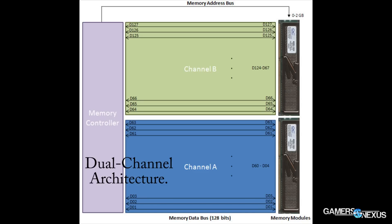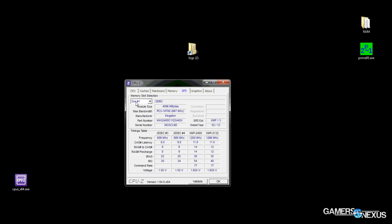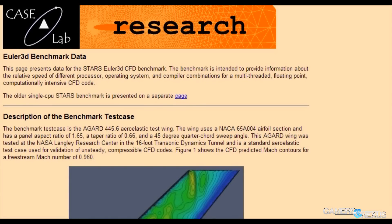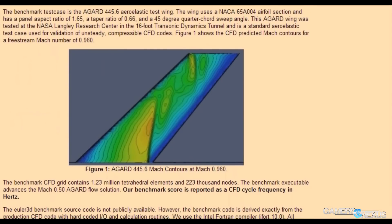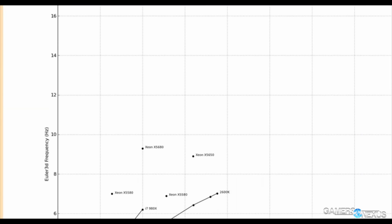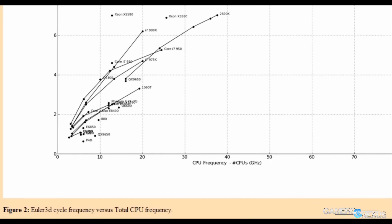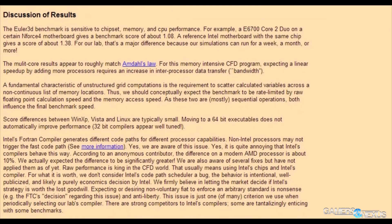Dual channel configurations can only be utilized when the RAM is socketed in matching banks, like bank zero on most boards. Some boards will support dual channel configurations in both banks. In our testing, to retain a consistent memory capacity, we used bank zero for dual channel configurations — that'd be slots one and three — and we used mismatched banks for single channel testing, meaning slots one and two, or three and four. For more detail on all of this, hit the article link below. Let's dive into benchmarks.